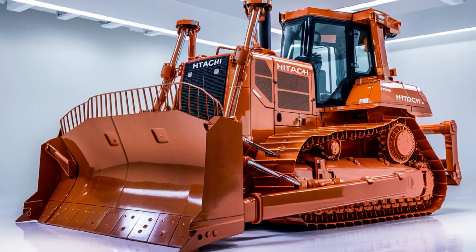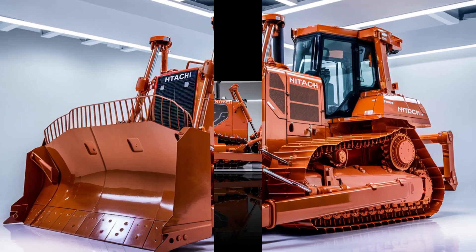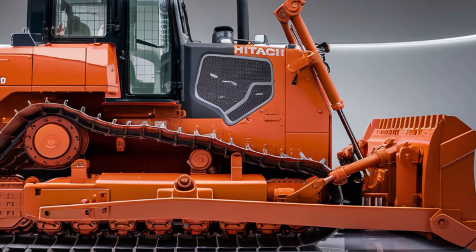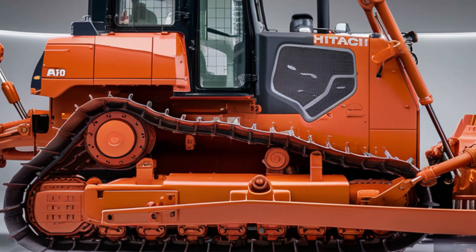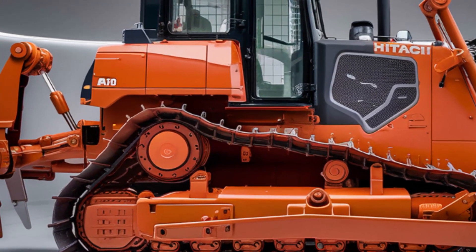The first thing that stands out about the LX70 is its imposing design. Hitachi has taken their iconic bold orange finish and paired it with a modern, rugged aesthetic that's as functional as it is visually striking. This isn't just a bulldozer, it's a statement of power and innovation.